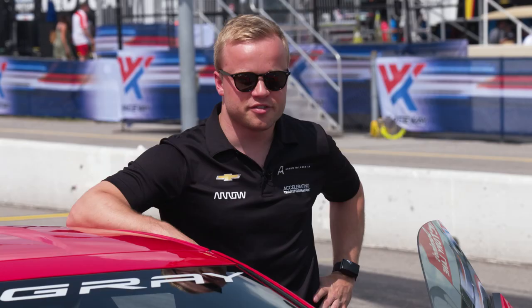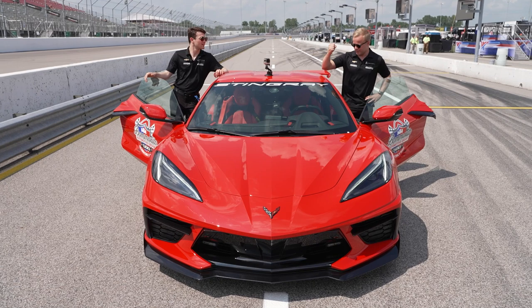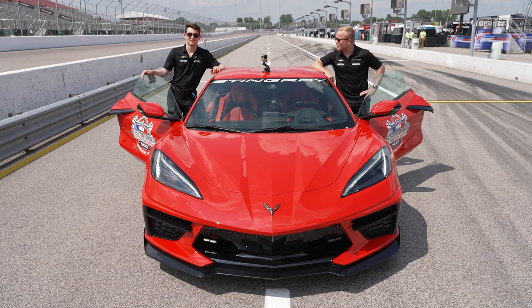Hi guys, I'm Felix Rosenquist, driver of the number seven Arrow McLaren SP Chevrolet, and I'm here with my young teammate Pato Ward. Today we're taking this new mid-engine Corvette for a spin around the Gateway. Now let's go take it for a spin.